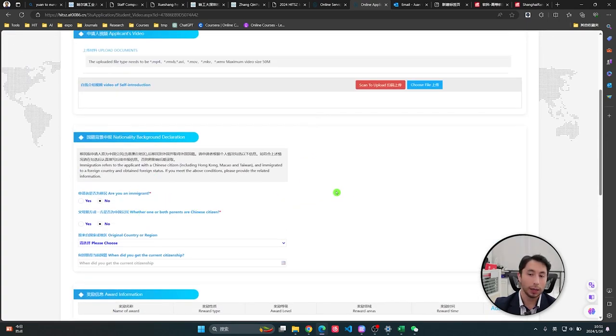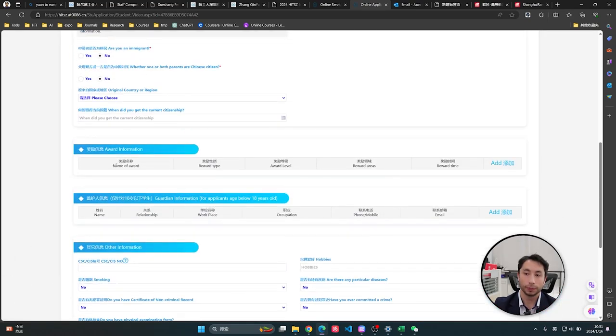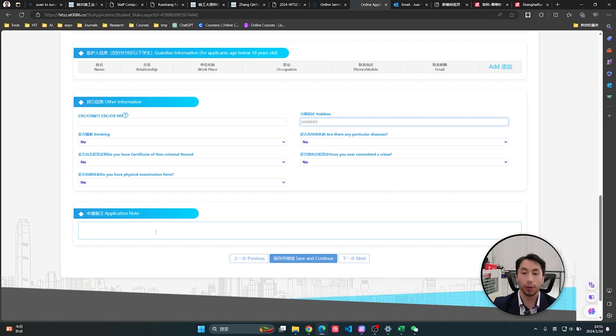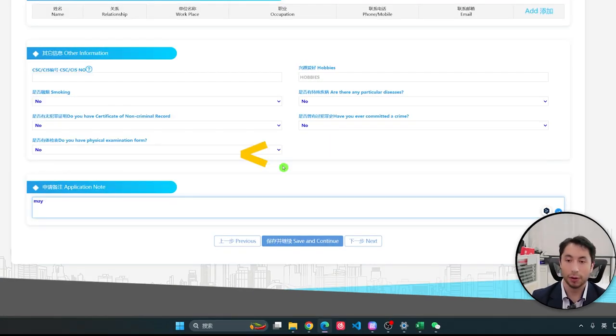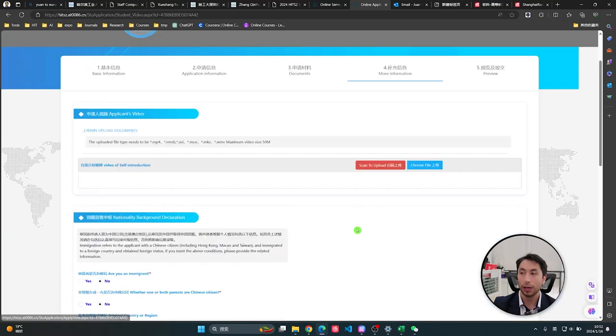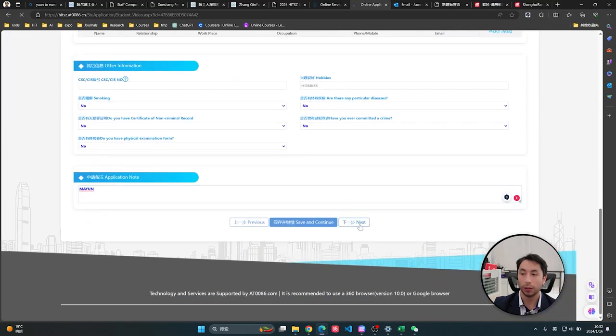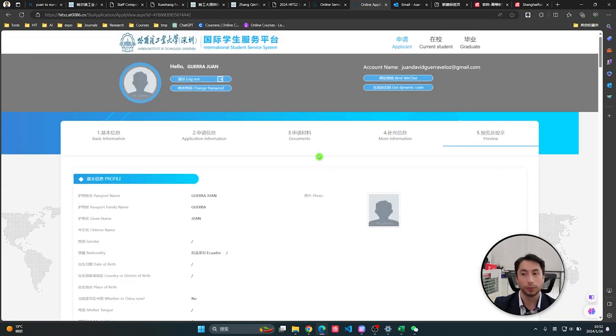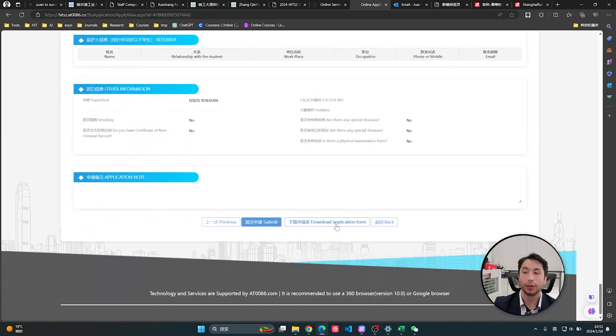Then there is the immigrant information section — where your parents were born, and so on. Award information as we discussed, and your hobbies. There are also health questions — smoking, particular diseases — mostly answered no. In the application note, put 'ma yun' as the referral code. Then save and continue.